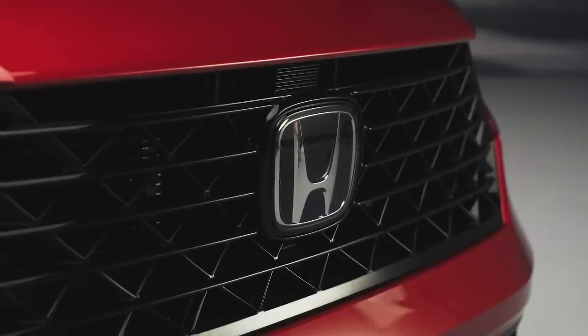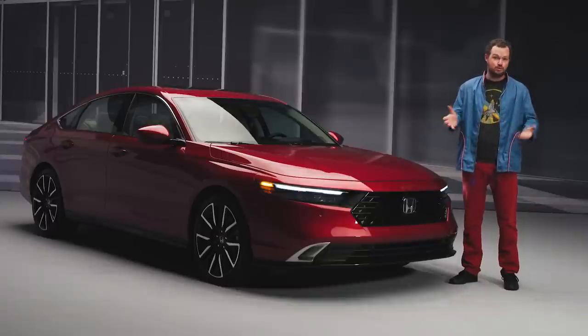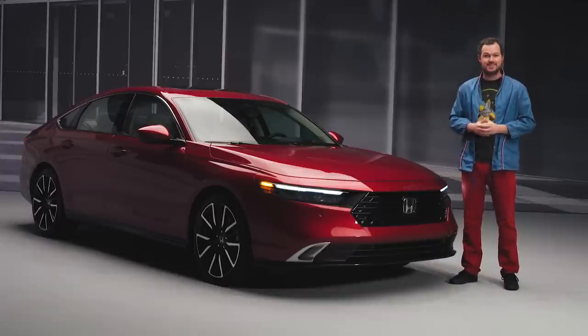The 2023 Accord adopts a graceful new style for its generation, which is a little bit surprising because the Accord is hugely important to Honda's business, and there wasn't that much wrong with the outgoing car to begin with. So why did Honda see fit to change so much about the new Accord? Let's find out.